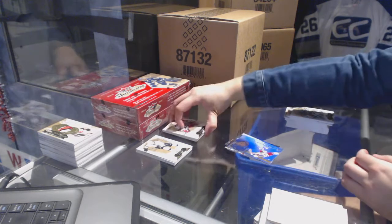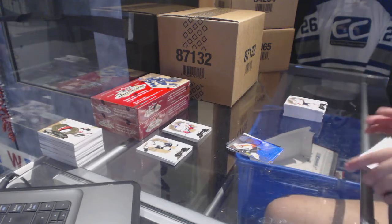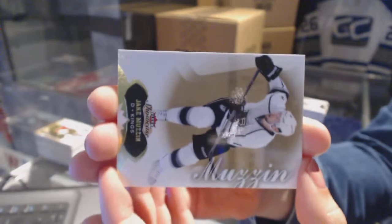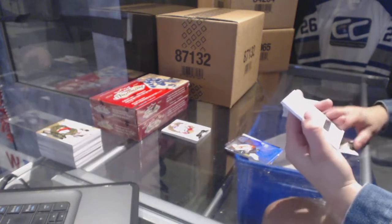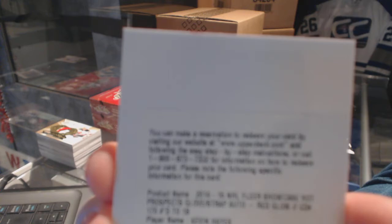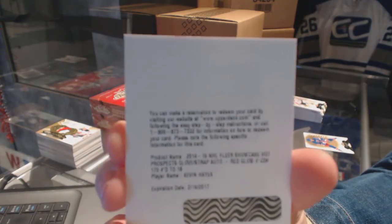We got patch number two — I'm liking Sissons and the Blues, one of those guesses is gonna be right. And a RJ Umberger Flair Showcase for the Flyers. A Redemption for a Hot Prospects Red Glow Glove Strap Auto numbered to 18 for the Rangers, Kevin Hayes.